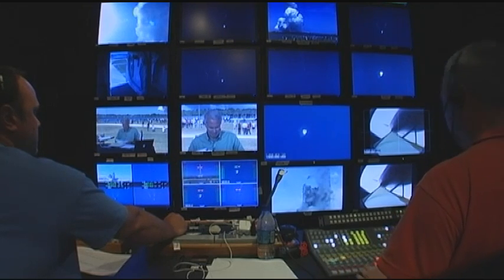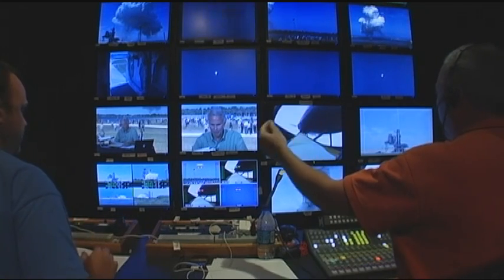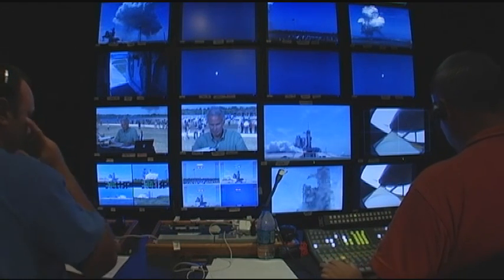Booster separation confirmed. And now we're going to show you a replay of the launch. Stand by V21. Stand by, roll and track it. Roll it. Track it. All right, what's my next one? Five after this. It's beautiful.